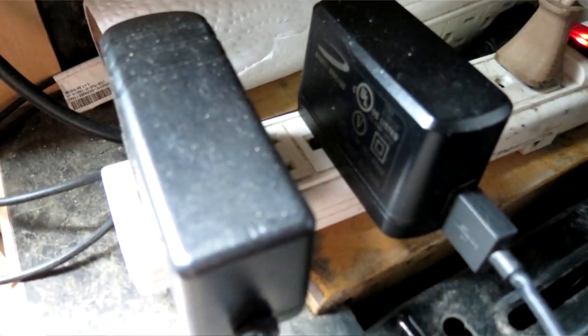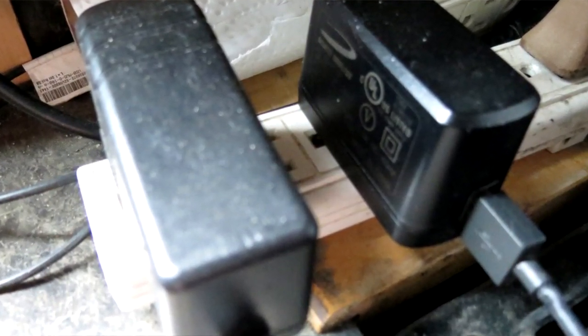People forget about phantom loads — all those little chargers plugged in: toothbrush chargers, shaver chargers, things like that. That's at least 50 watts per hour times 24 hours a day, which equals 1.2 kilowatts. If you're thrifty, you can put everything on power bars or unplug when not in use, but 1.2 kilowatts is not a lot of energy unless you're boondocking.